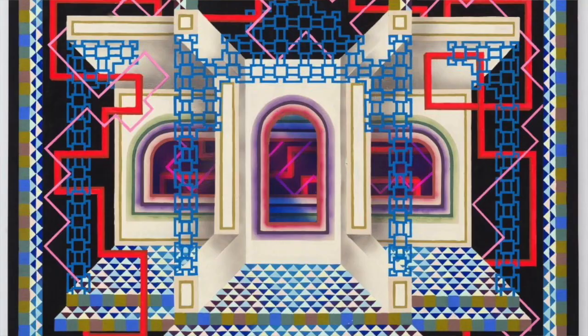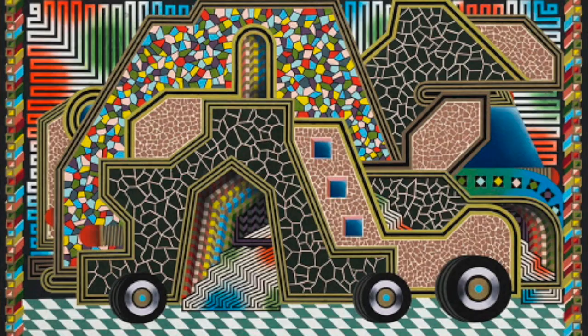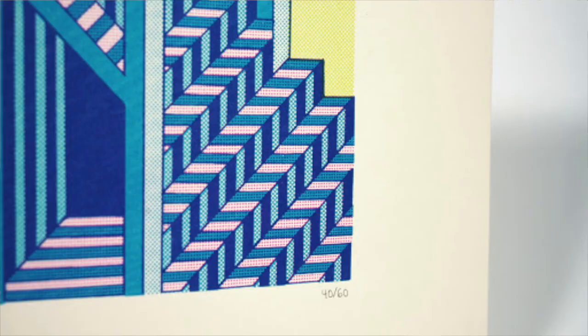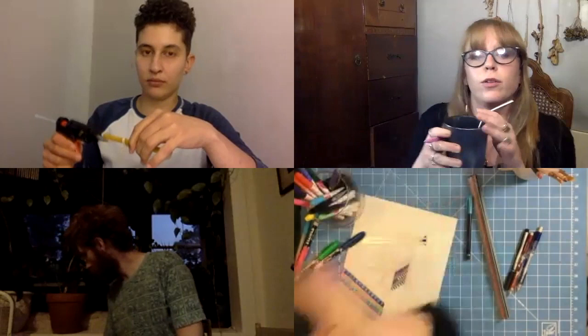Edie Fake is an American painter who specializes in geometric gouache and ink murals. They remain a huge influence in the queer art revolution and draw inspiration from the art deco and modernism movements. Fake also published an award-winning comic zine as well as two other fully illustrated books.